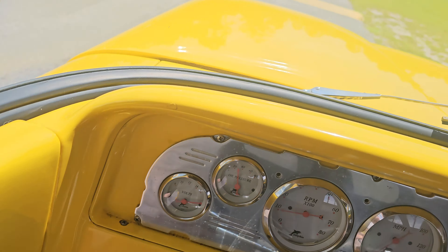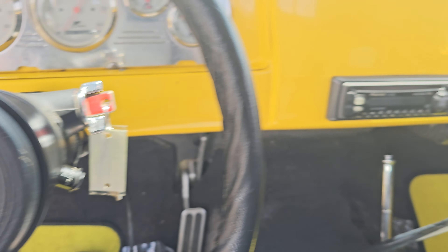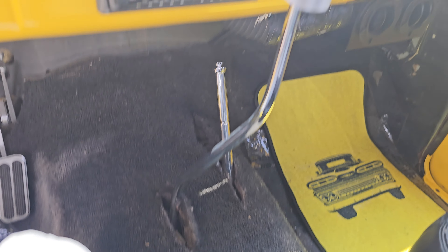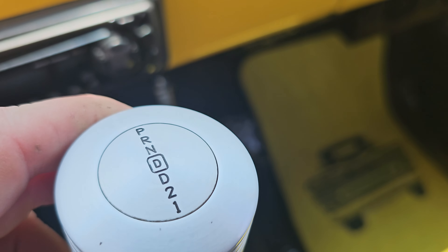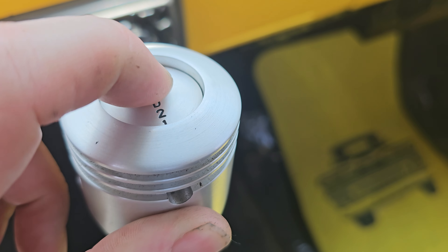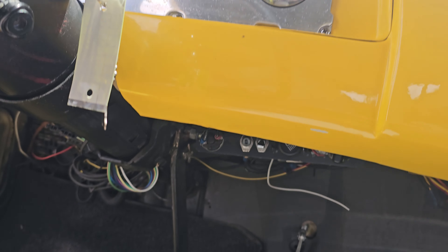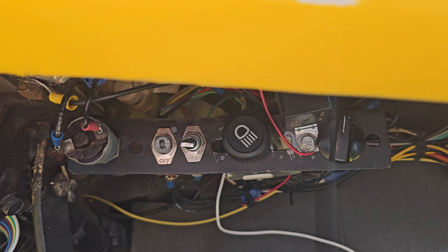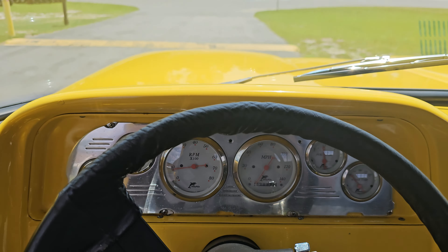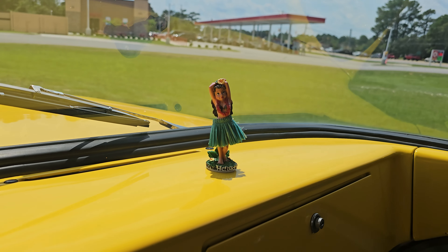We've got some newer style leather seats in there, looks like a tilt steering column out of a Camaro, and a custom aftermarket shifter that's pretty cool — it's got a little detent so you push this button and pull it into gear. We've got all aftermarket gauges, and they did something pretty cool: they mounted all the light switches and everything up under here, so the dash is actually quite clean, not a bunch of buttons everywhere.